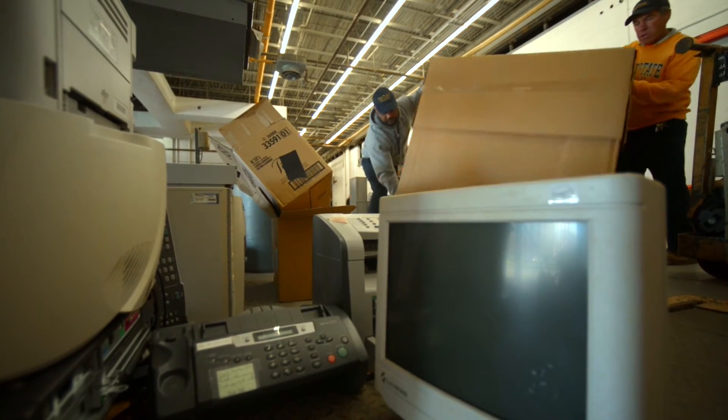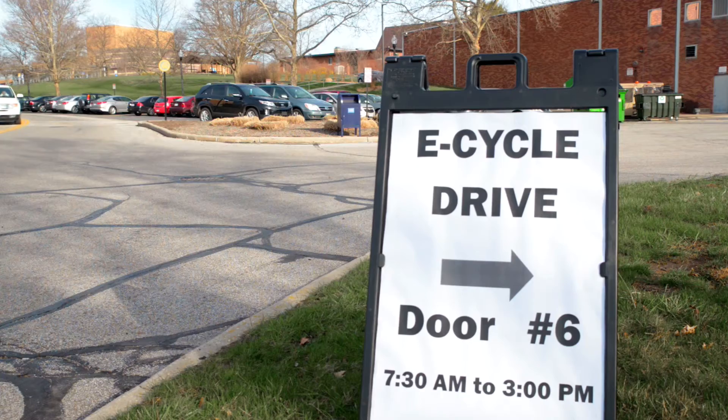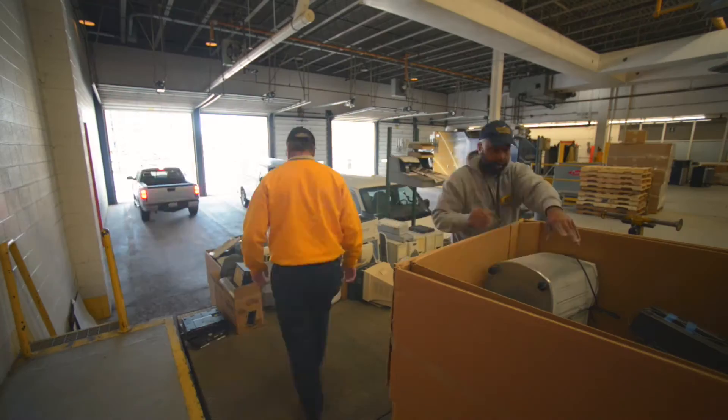Kent State recycles nearly 10,000 pounds of e-waste every month. Kent State also holds an e-waste recycling day every spring during Recycle Mania — a day that e-waste collection is free and open to the public.